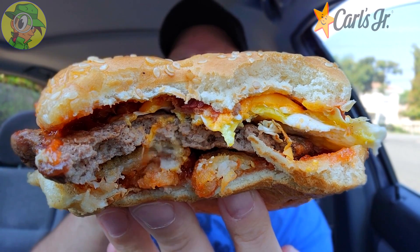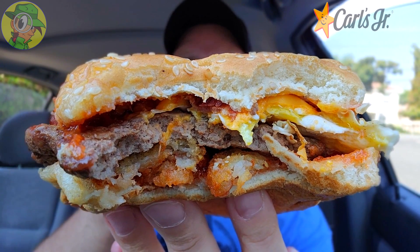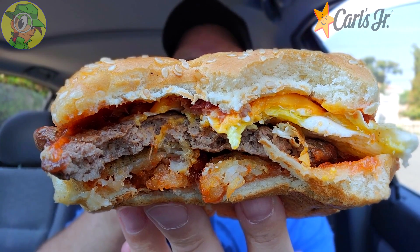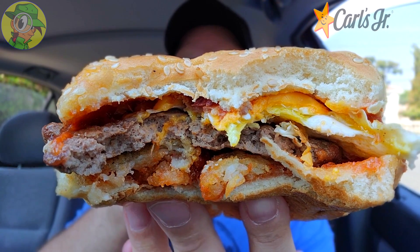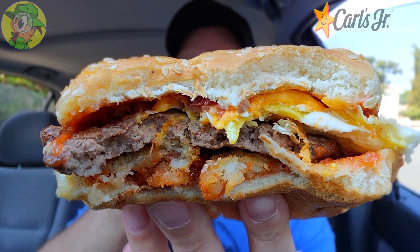If you like ketchup on your breakfast items, you are in for a treat with this one — it is layered from top to bottom and coming through very strong, very sweet. But when you combine that with all the other goodness on this one, it's a lovely situation. Not really tasting the cheese too much, but the overall flavor is beginning to come through on the burger as well as the bacon together, and that fried egg is awesome.